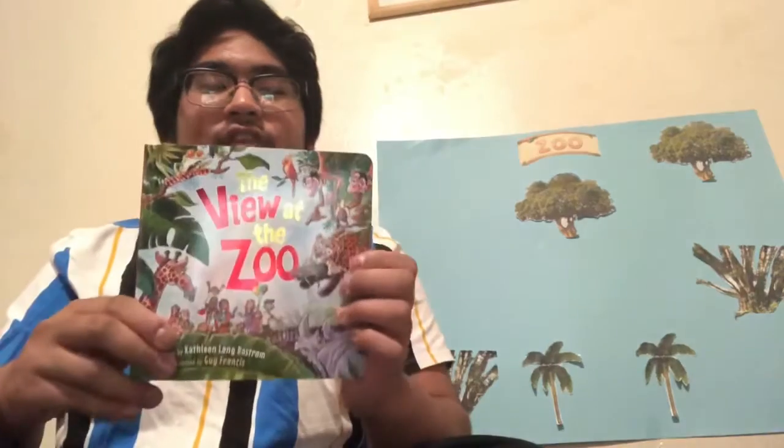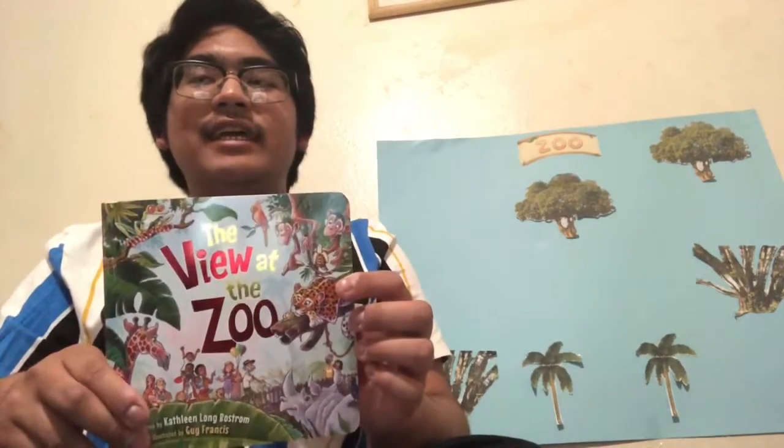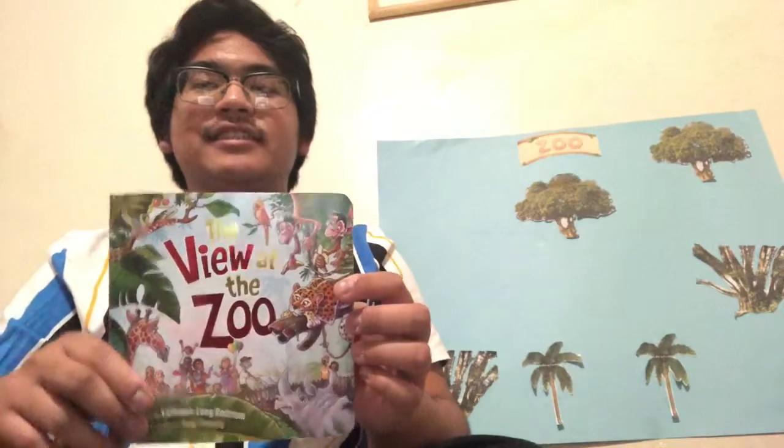Hi guys, it's Ray. Today I'll be reading a book called A View at the Zoo by Kathleen Long Bostrom and illustrated by Guy Francis. I'll be using more than five props in my video today. They're all handmade.